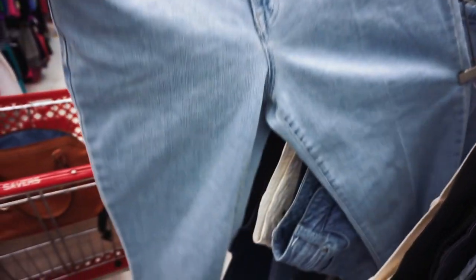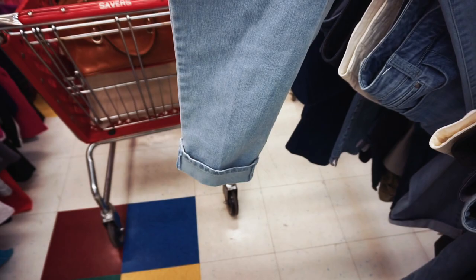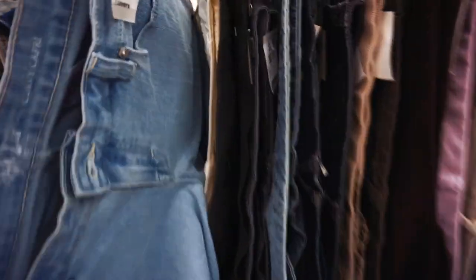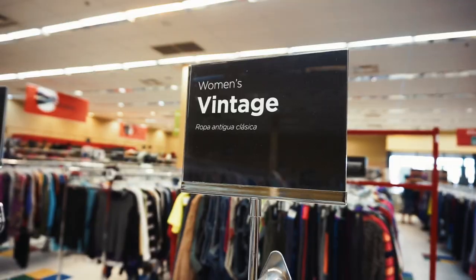I found these pairs of jeans, and I really don't like the cut of them — they're like a weird capri — but I think they would be super cute short. So I might get them if they fit and crop them.